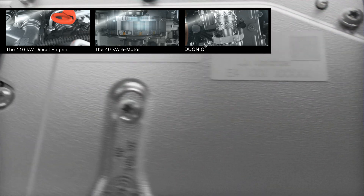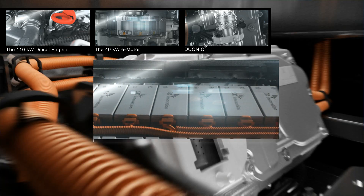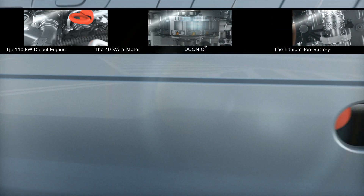The maintenance-free lithium-ion battery is long-lasting. Just like the entire hybrid system, this trouble-free hybrid powertrain will add no additional running costs to your operation.